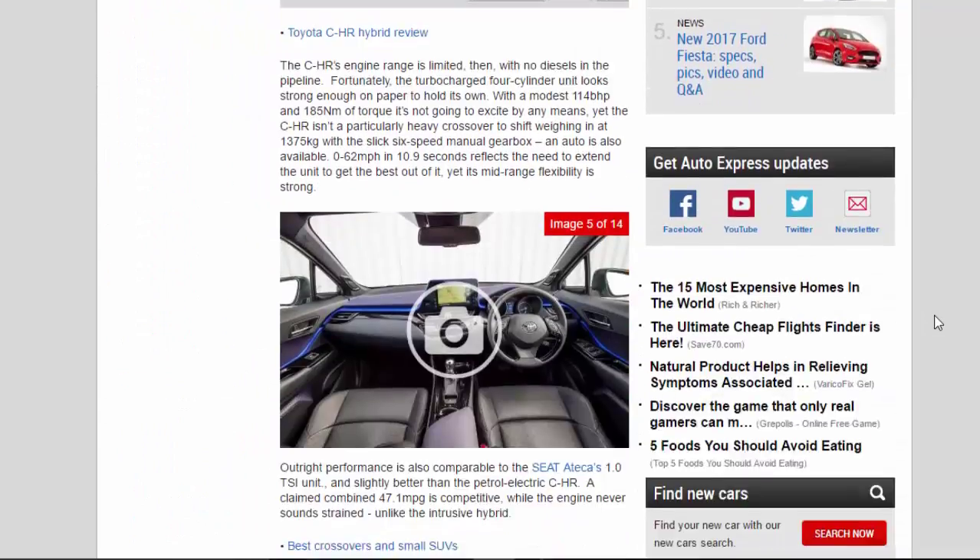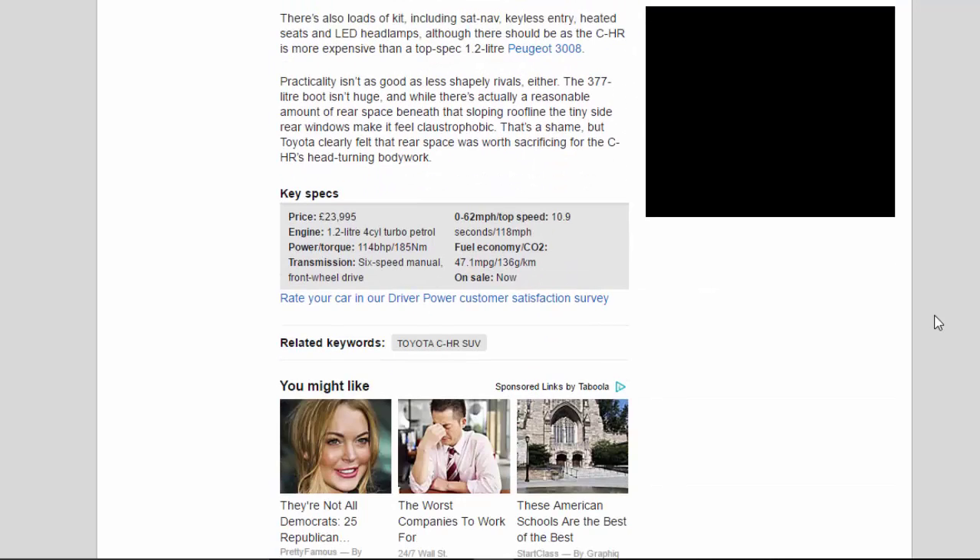Practicality isn't as good as less shapely rivals either. The 377-litre boot isn't huge, and while there's actually a reasonable amount of rear space beneath that sloping roofline, the tiny rear side windows make it feel claustrophobic. Toyota clearly felt that rear space was worth sacrificing for the C-HR's head-turning bodywork. Key specs: Price £23,995; Engine 1.2-litre 4-cylinder turbo petrol; Power/Torque 114 bhp / 185 Nm; Transmission six-speed manual, front-wheel drive; 0–62 mph / Top speed 10.9 seconds / 118 mph; Fuel economy / CO2 47.1 mpg / 136 g/km. On sale now.